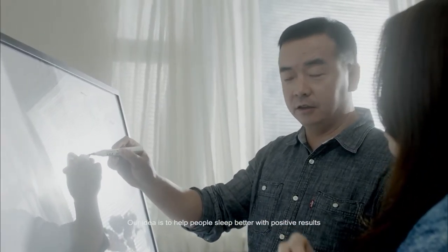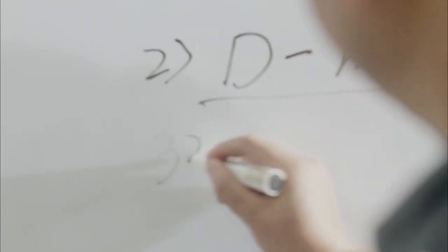Our idea is to help people sleep better with positive results. We wanted to recreate the common pillow that people are so familiar with, but never expected any improvements.